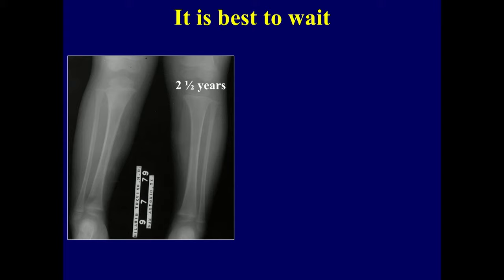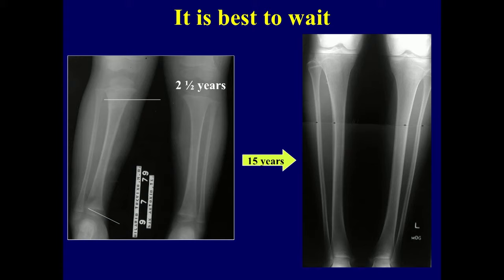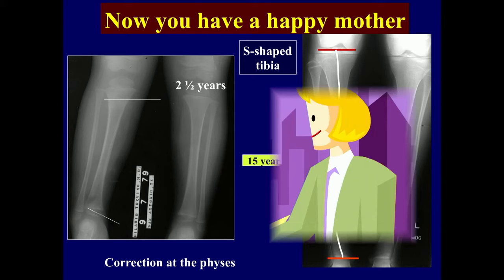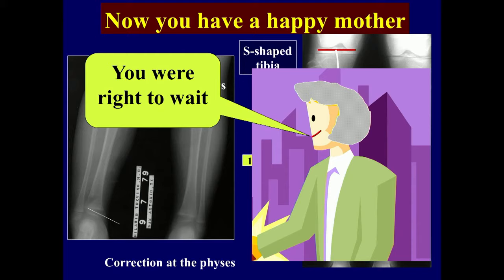So what is it best to do? Wait and watch. There are good studies to show you just need to wait. I remember this girl — the mother had left incriminating another doctor, and I told her the best thing is to just wait. The mother came back when the child was 15, and the correction had occurred at the physis. You still have a slightly shaped tibia but she looks straight, and now you have a happy mother.